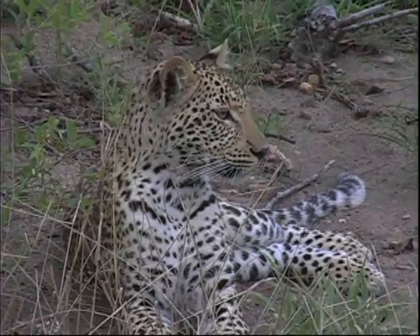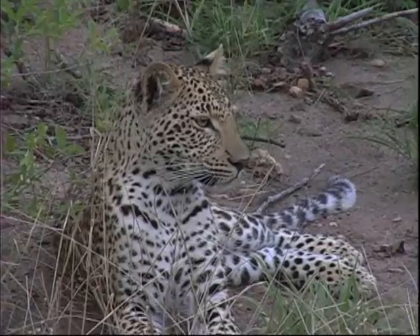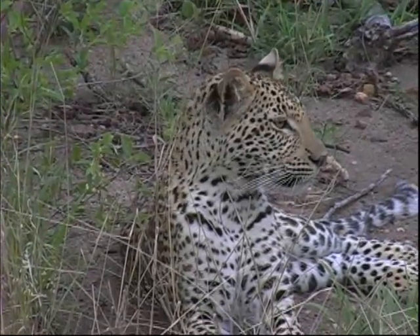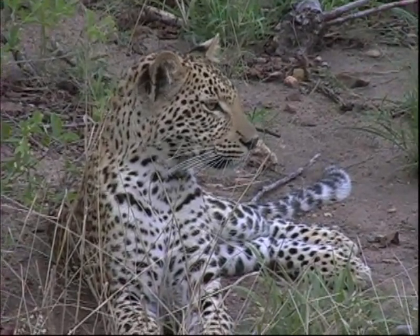Handsome little chap, isn't he? Just to look at his whiskers once again — they're very, very long compared to that of lion and all the others. Very long whiskers. Obviously we call them whiskers but they're basically sensory hairs, so they're very sensitive little hairs.